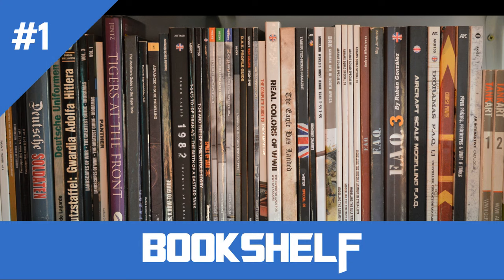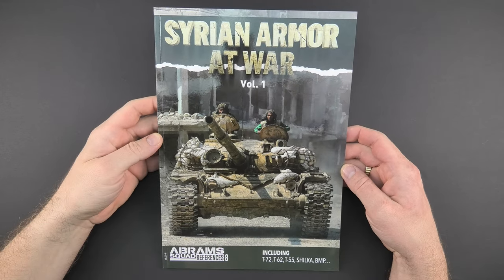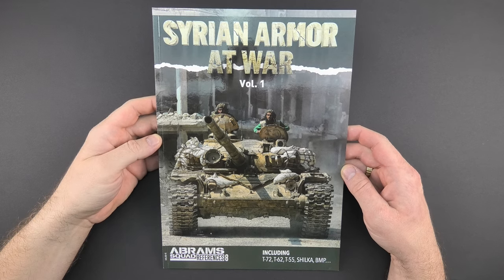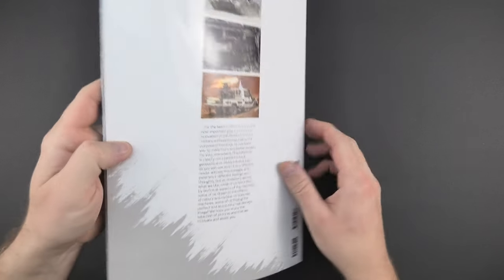Hello my friends, I'm Lukas and you are watching Koldemons PL. This is the bookshelf. In addition to the models we also have some paper in the form of magazines and books, so I decided to create a series where I'm going to present interesting additions that have appeared on the market.